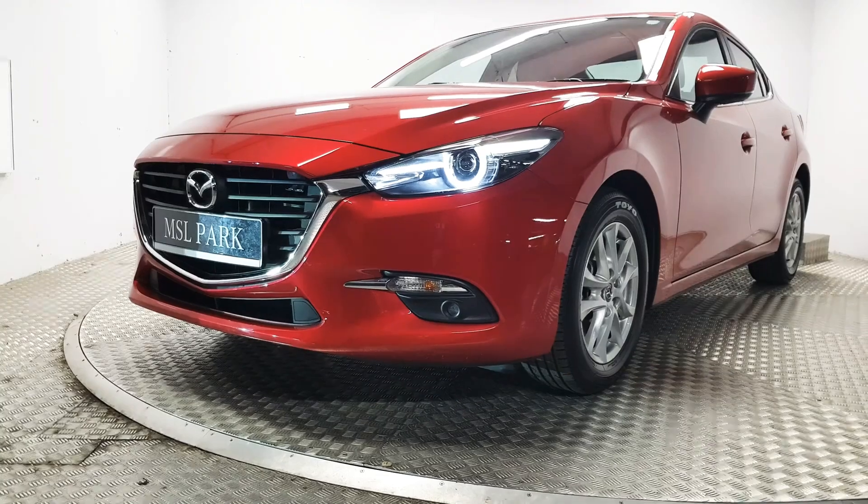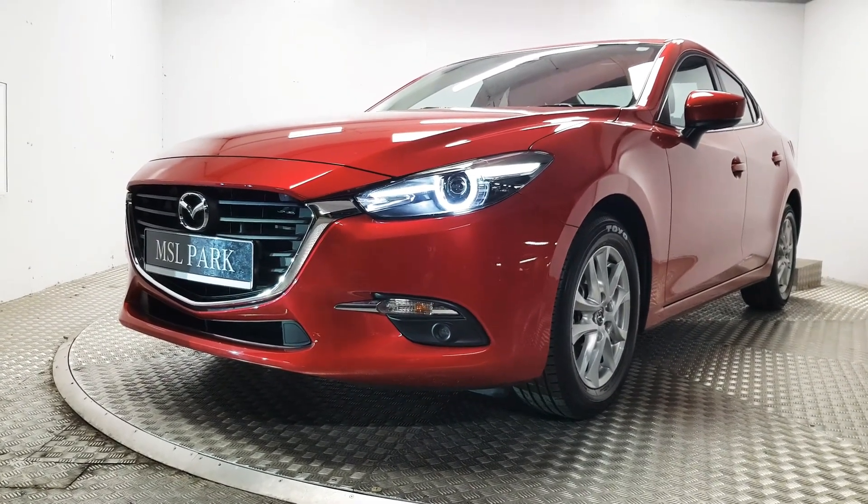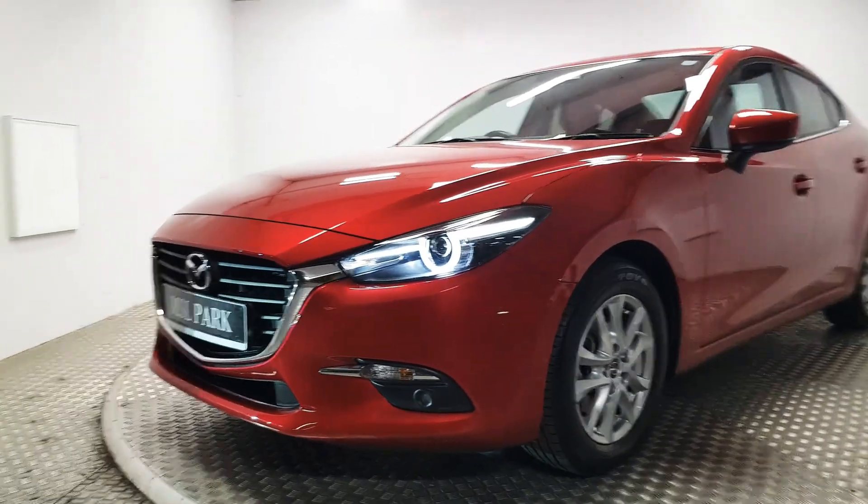At the front we have LED daytime running lights as well as Xenon headlights. We also have front fog lights.